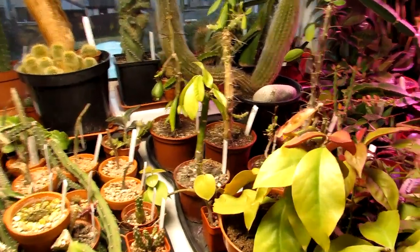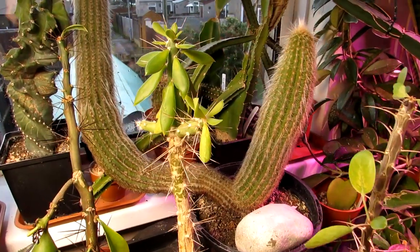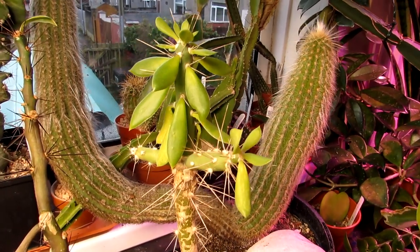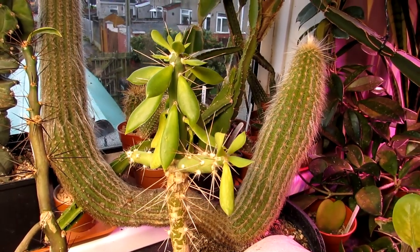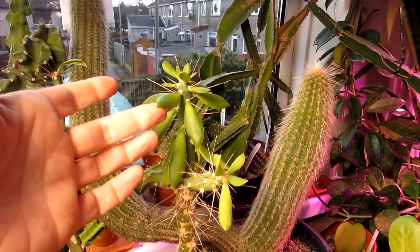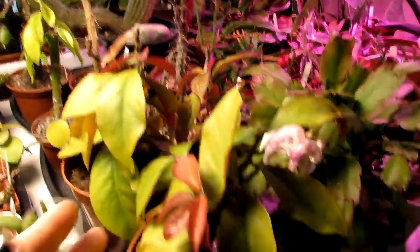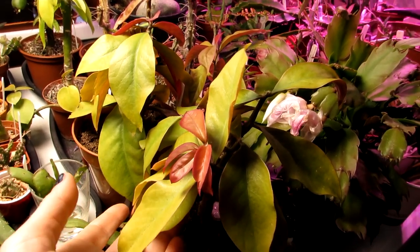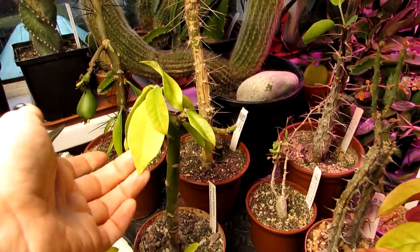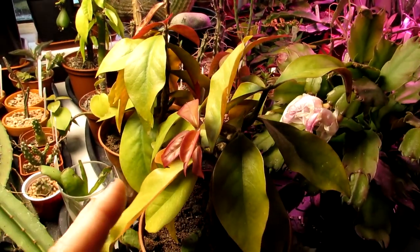Hi guys, it's Lynn here — hope everyone is having an amazing day. Welcome to part three of my leafy cactus series. Part one was all about Pereskia — I have a few different Pereskias in my collection — covering a little bit about the Pereskia family and how to care for it.